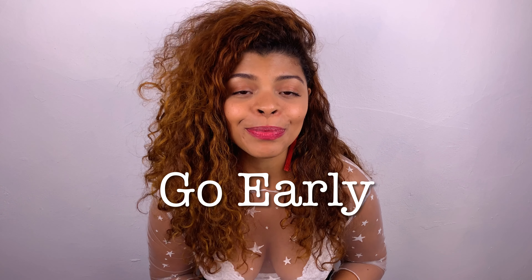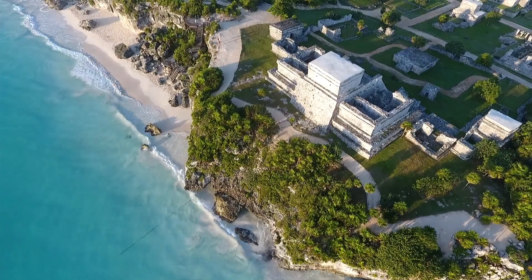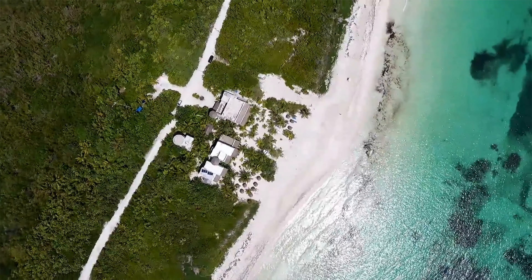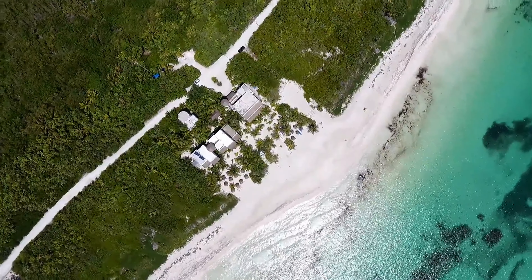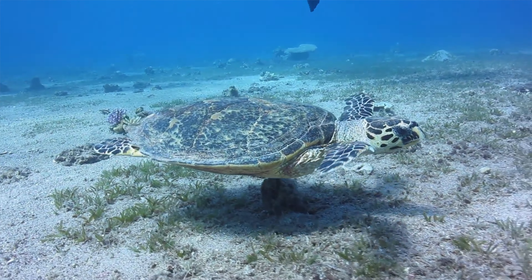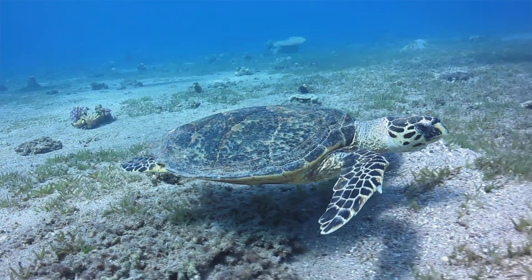Tip number five: when you go to the Tulum ruins, go bright and early to skip the crowds. Right after, you can visit Playa Tortuga, Playa Pescadores, and Playa Paraíso. I highly recommend taking a snorkeling expedition — avoid the tour guides at the ruins and book directly with snorkelers at the beach, where you can bargain for the best prices. You can do this at Playa Pescadores or Playa Paraíso.